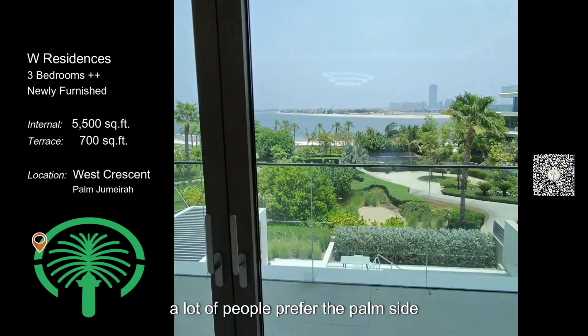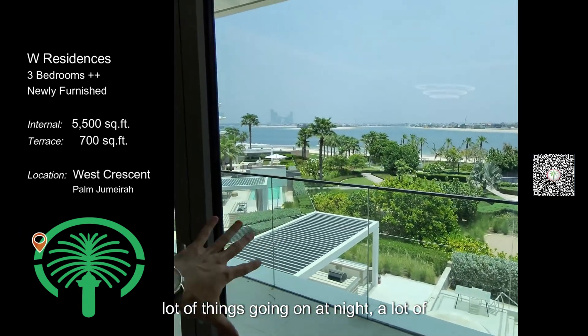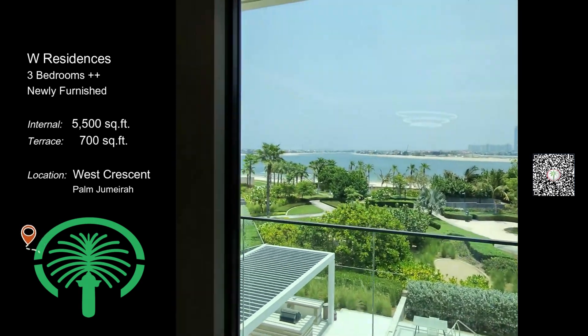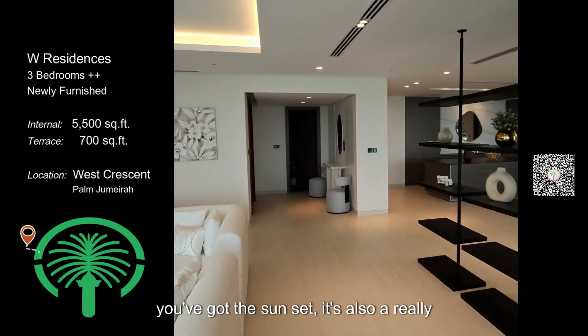A lot of people prefer the palm side because you have the morning sun and a lot going on at night — the Royal Atlantis lights, Persia Arab, the villas in front. It's a really nice view, but the other side is also really nice because you've got the sunset.